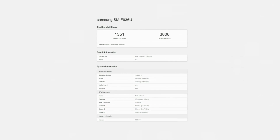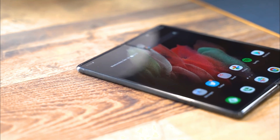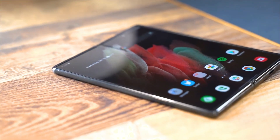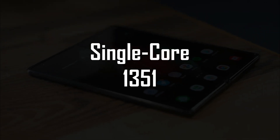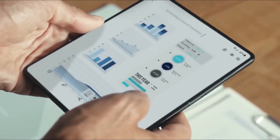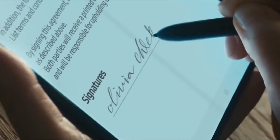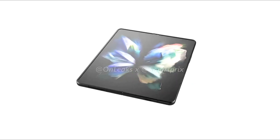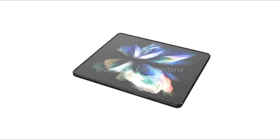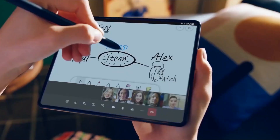The Z Fold 4 has also been listed on Geekbench, providing us with further details. The single-core and multi-core scores for this chipset were 1,351 and 3,808 respectively. It looks like this model will contain a minimum of 12GB of RAM, the same as the Galaxy Z Fold 3. Moreover, a one-terabyte Galaxy Z Fold 4 model will also be available, making it a foldable smartphone with the highest internal storage yet.